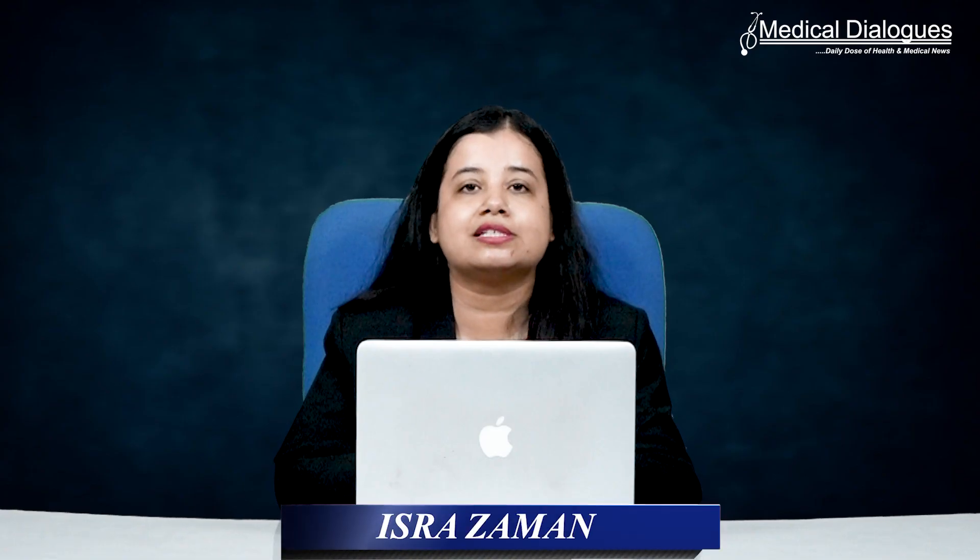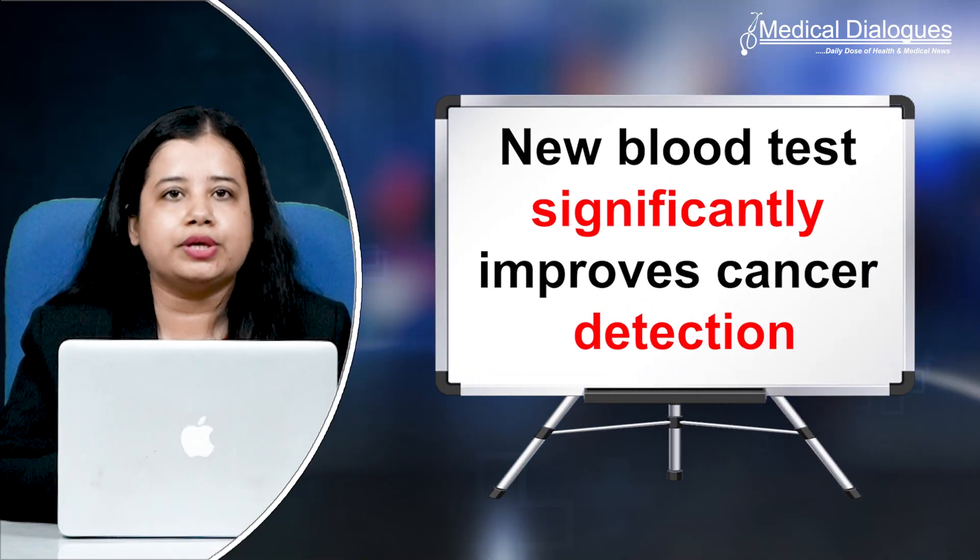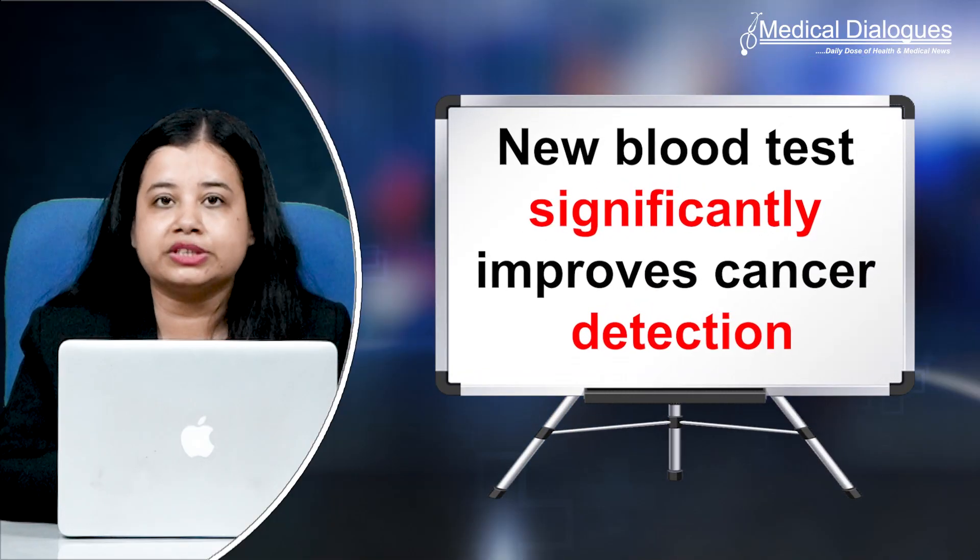Hello and welcome to Medical Dialogues. I'm Mr. Zaman and today I'll talk about new blood tests for non-coding RNA that significantly improves cancer detection.